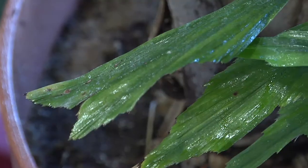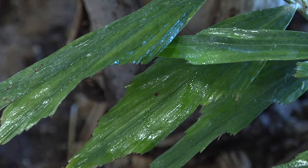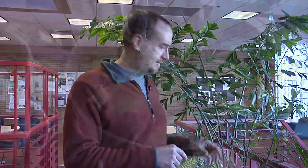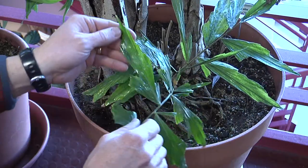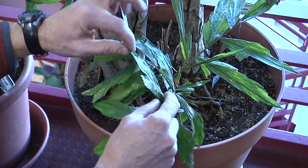Houseplants are notorious for having insect pest problems. One of the best ways to identify whether your plants are having an issue is to look for a substance called honeydew. Honeydew is actually a waste product from insects feeding. It generally collects on the lower part of the plant, so when looking for insect pests, start at the lower part and work up through the canopy. It's generally found as a sugary, sticky substance on the surface of the leaves.